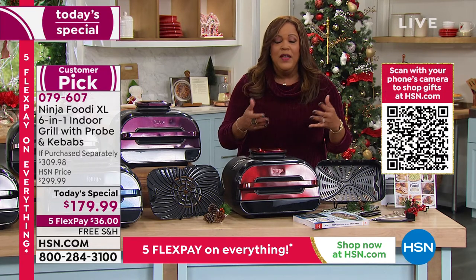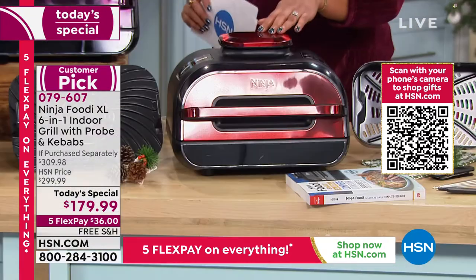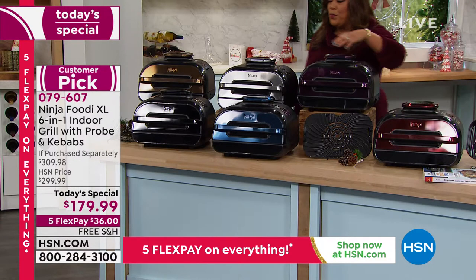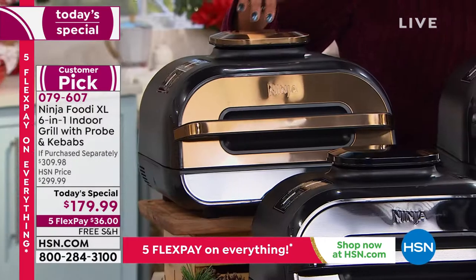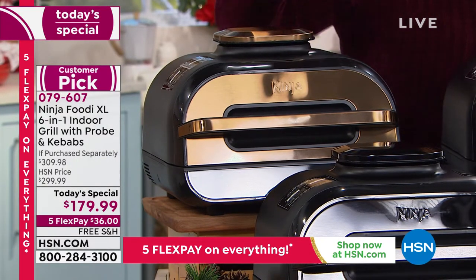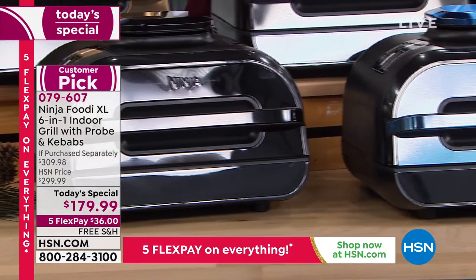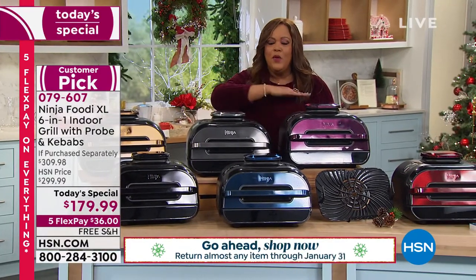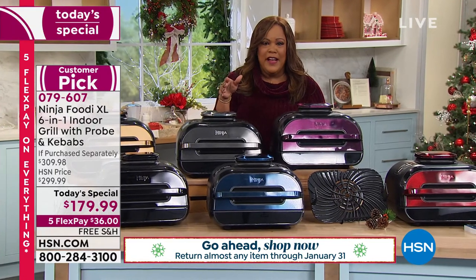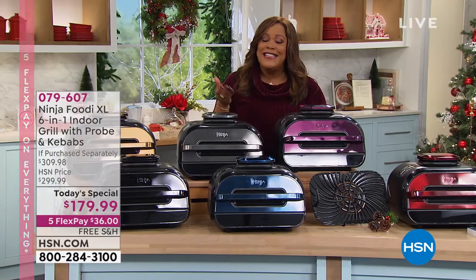If you go to hsn.com and it says extended delivery, that is not correct — we guarantee this before Christmas. We're going to ship it right away and it usually takes 7 to 10 days. Here are your colors again: beautiful red which we're calling cinnamon, the eggplant which is a beautiful rich purple, stainless steel which is gorgeous, copper in the metallic family, then that gorgeous black, and that beautiful navy. The lowest price out there — nobody else has this deal. It's $130 off today, $36 on any card, and free shipping to your door.